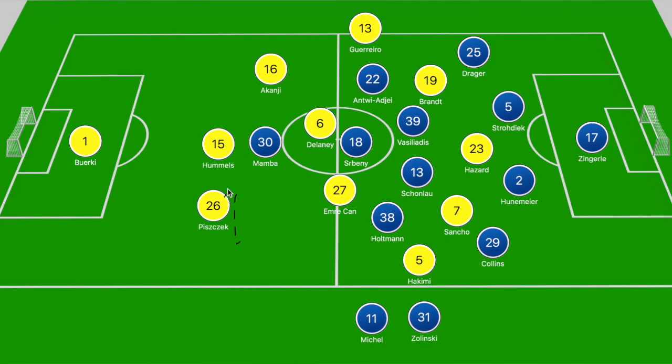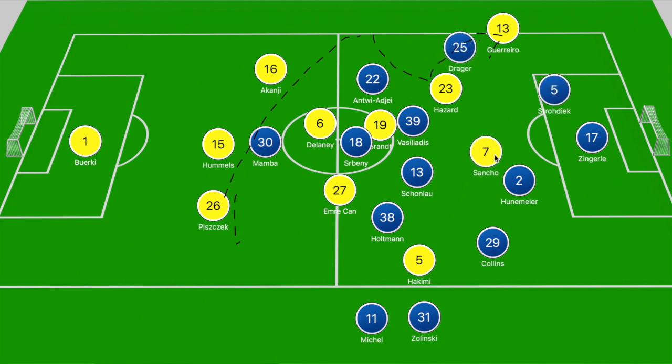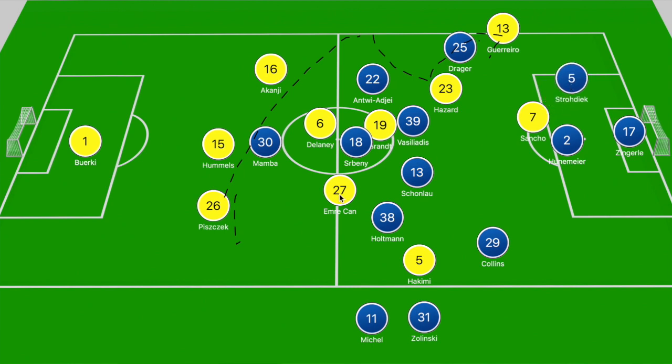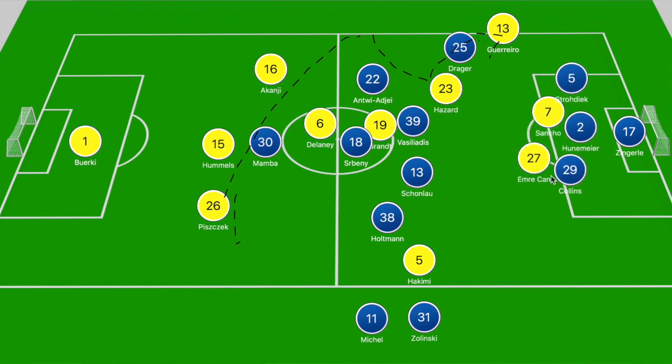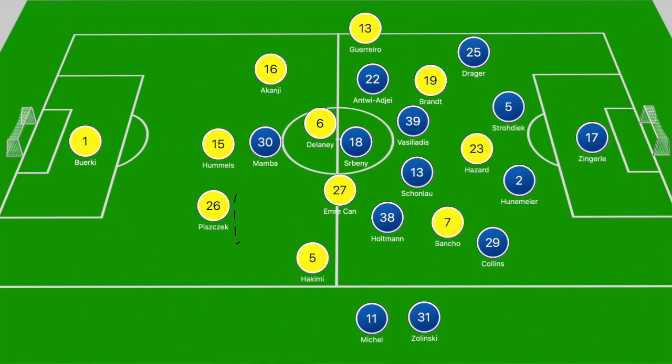In the second half, once again it is Piszczek on the ball, free to play a diagonal out to Rafael Guerrero ahead of Drager. Guerrero locates Hazard drifting laterally to that left channel, dropping off Strodiak to receive. The two combine and Guerrero receives the ball just beyond Drager; by the time Drager comes across to close him down, Guerrero plays a square ball across the box. It's intended for Sancho ahead of the center backs but evades him, also evading Chan who dummies it ahead of Collins, and it falls to Hakimi breaking into right half space — but he's denied. In the build-up: Piszczek free for the diagonal, Guerrero running beyond his marker Antwi Ajay, the combination with Hazard, and Hakimi running off Holtman into a good goal-scoring position — he should score as well.